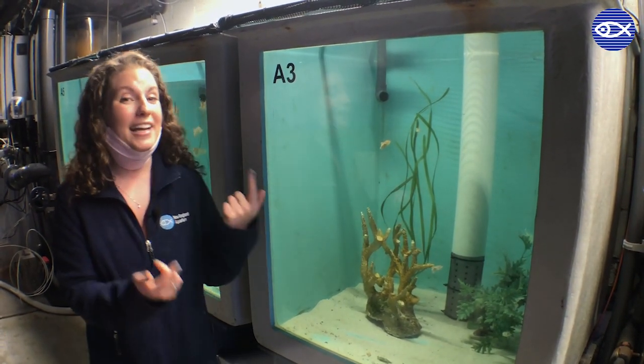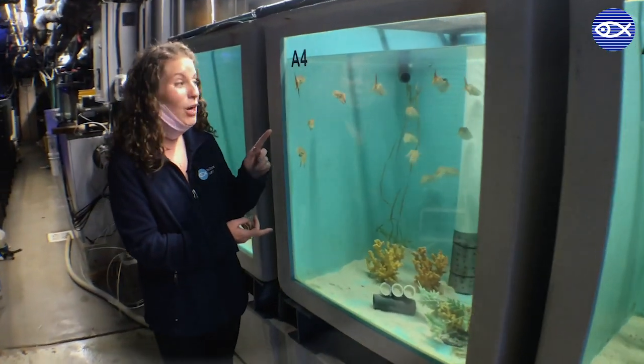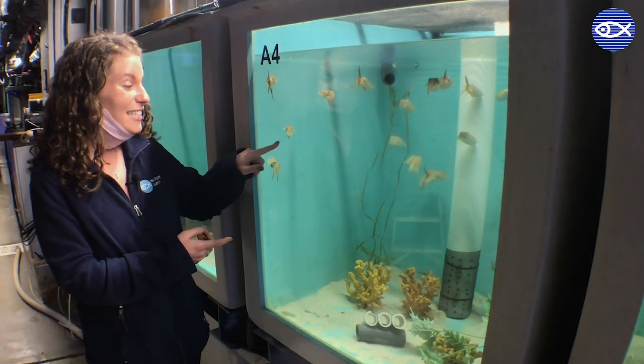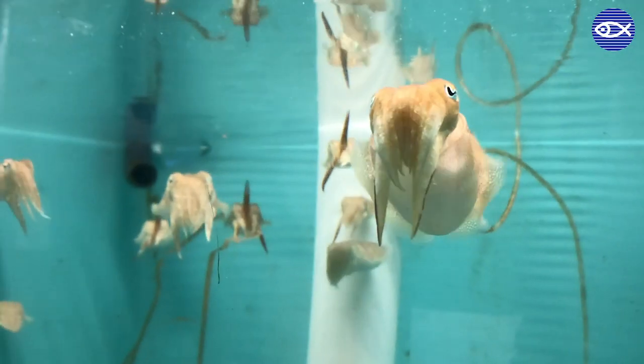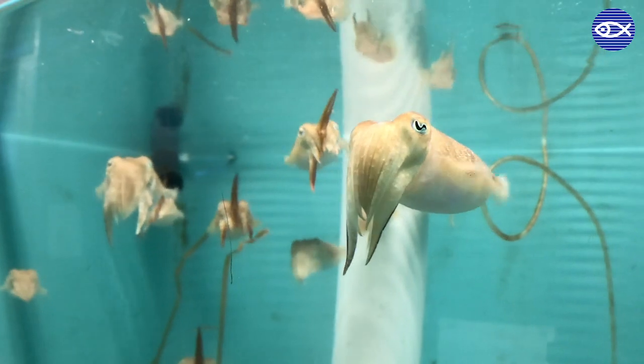And in the tank right next to them, if you guys want to follow me, these guys are six months old — so that's how much growing they do in just two months. These guys are, as you can see, pretty interested in us.